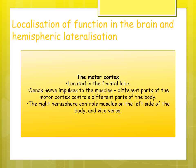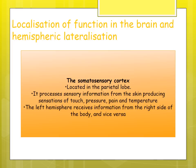The motor cortex is located in the frontal lobe and sends nerve impulses to the muscles, controlling different parts of the body. The right hemisphere controls muscles on the left side and vice versa. The somatosensory cortex is located in the parietal lobe and processes sensory information from the skin — producing sensations such as touch, pressure, pain, and temperature. Again, left hemisphere deals with the right side of the body and right hemisphere with the left.